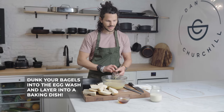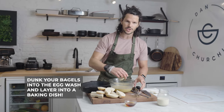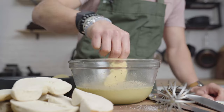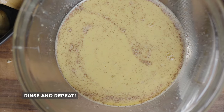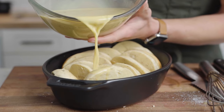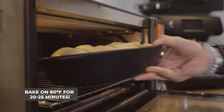Once combined, it's now time to get your cut bagels and get them drenched and layered on a roasting or deep pan. Repeat this with all your bagel pieces — dunk them in. Now that our bagels are soaked in that egg mixture, it's time to cook them at about 380°F, about 190°C, for about 20 to 25 minutes.